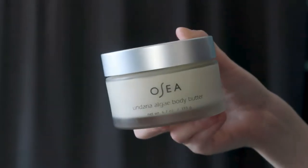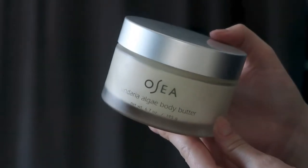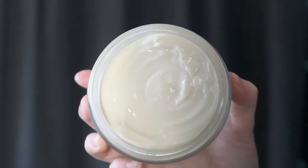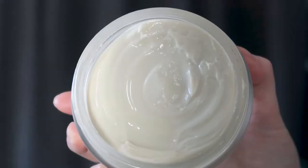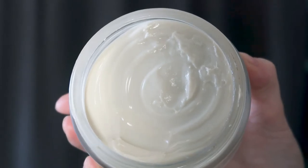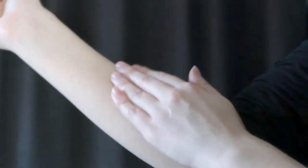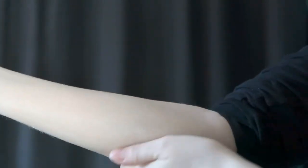Starting off with their newest product, the Undaria Algae Body Butter. This smells just like the Undaria Algae Body Oil, but it's in a creamy, buttery body lotion form. It smells absolutely amazing and feels so good on the skin — creamy and rich, but not overly heavy. It still gives your skin really good moisture and you're left smelling amazing.